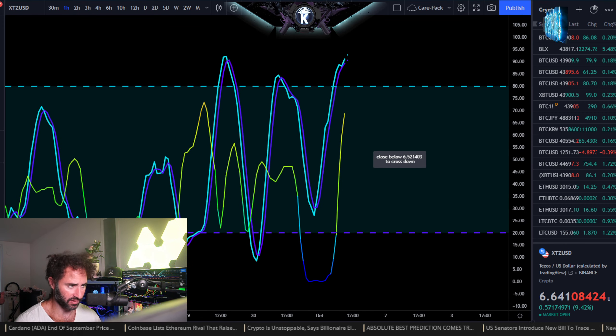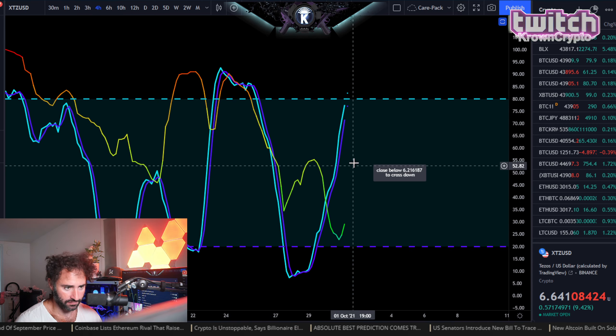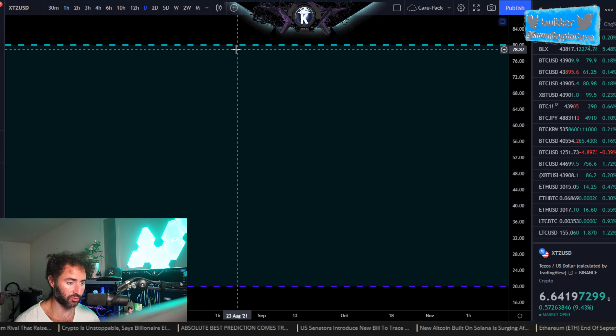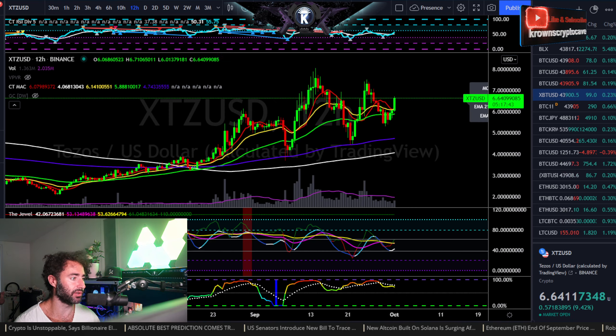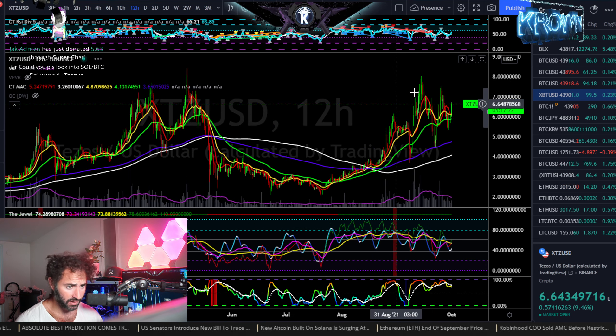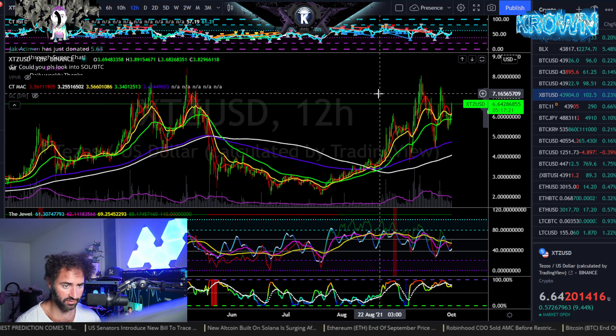Hourly is up as long as we're above $6.50. 4-hour is up as long as we're above $6.25. 12-hour is freshly up as long as we're above $6.20. And daily is $6.32. Looking really good — I expect it continues from here. Wouldn't be surprised to see this thing run for new all-time highs, maybe even this month — October, that is.